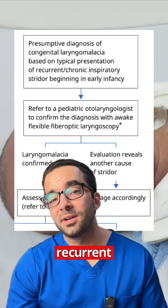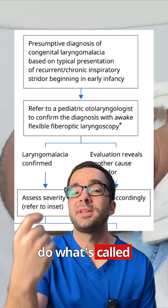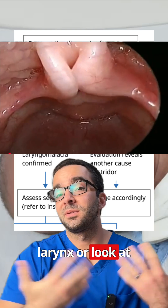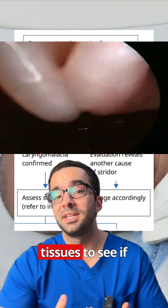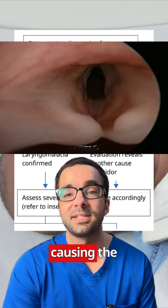Referral to ENT for recurrent stridor is pretty common, and if it happens, they'll usually do what's called a diagnostic laryngoscopy, where they basically just take a camera and look at the larynx or the vocal cords and all those tissues to see if there is evidence of that collapse or if it's something else causing the stridor.